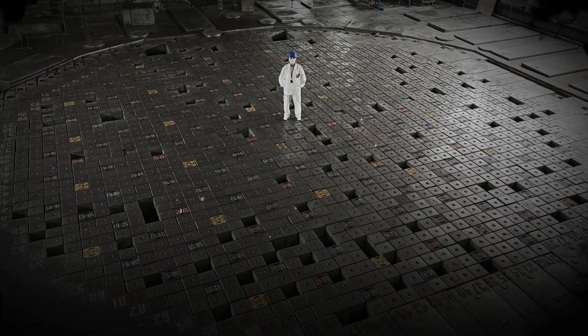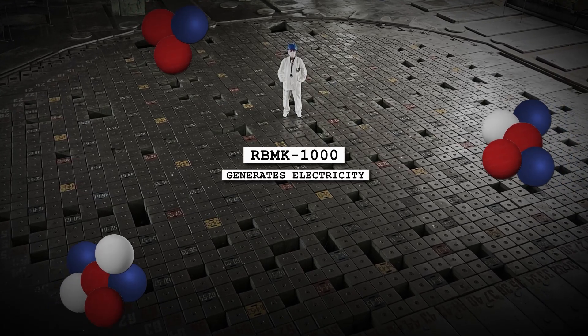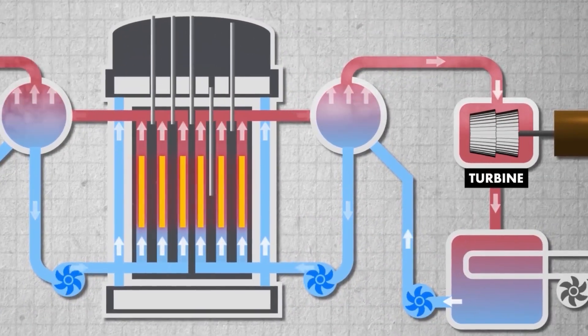A nuclear reactor like Chernobyl's RBMK-1000 generates electricity by splitting uranium atoms in a controlled chain reaction, producing heat. This heat turns water into steam, which spins turbines connected to generators.